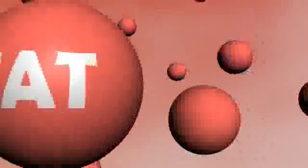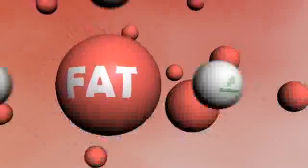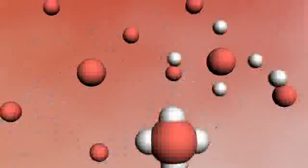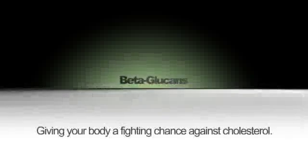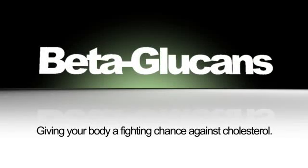When a water-friendly component of whole oat bran called beta-glucans are ingested, some of them bind to fat in your intestines. Instead of allowing fat to be converted to cholesterol, beta-glucans help pass it out of your system, promoting a healthy diet and giving your body a fighting chance.